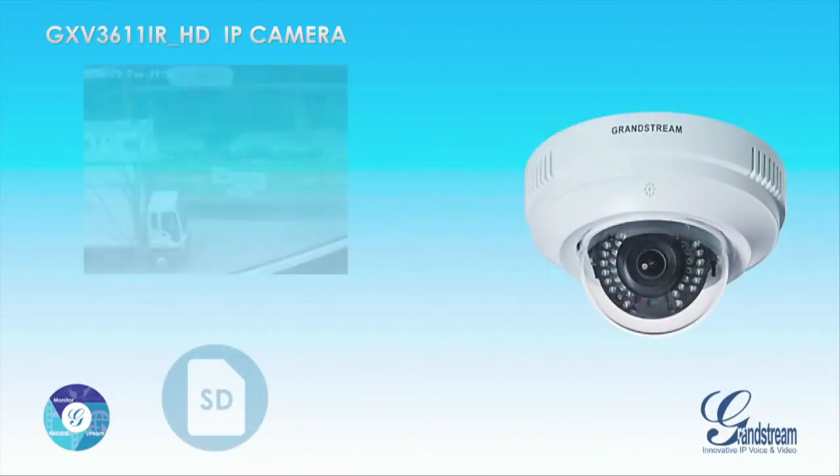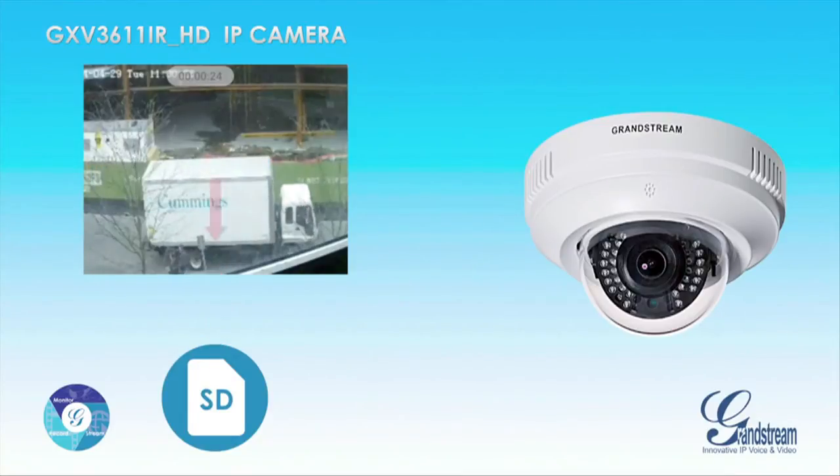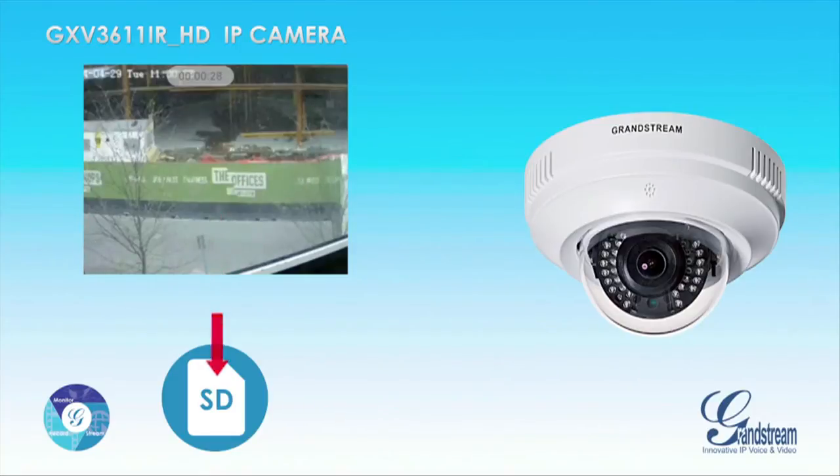The GXV3611iRHD includes a built-in SD card interface, which allows users to add an SD card to the camera to save all recordings to, offering a simple local recording solution.